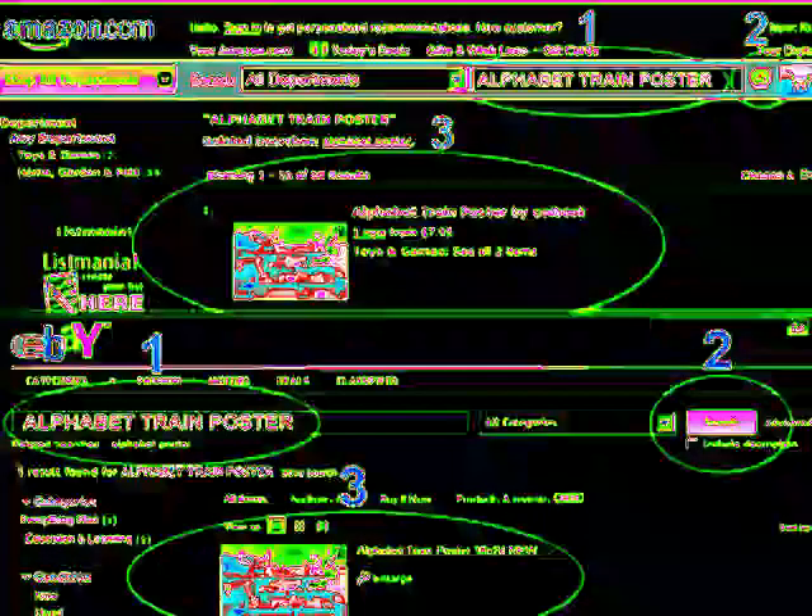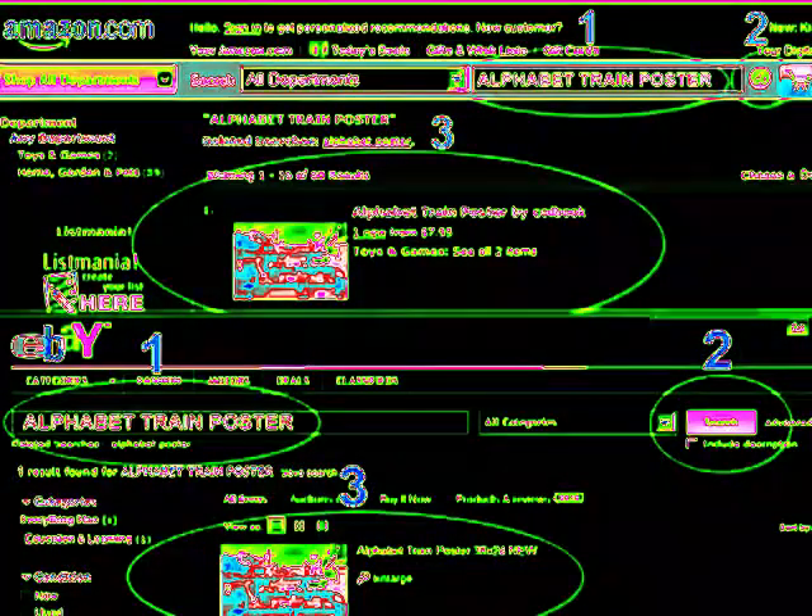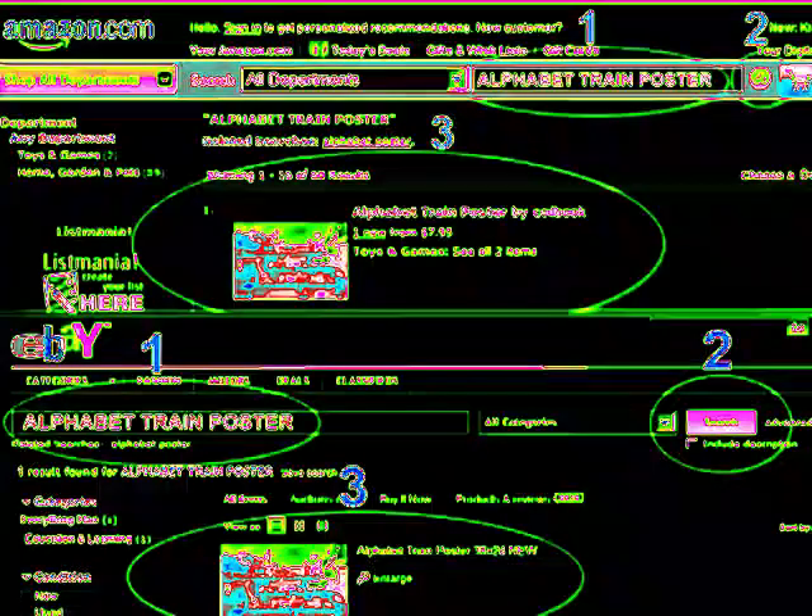This large cartoon poster shows not just one, but two objects per letter, allowing your child to learn more words. To order the poster or to learn more about it, please go to www.amazon.com or www.eBay.com and type Alphabet Train Poster in the search line.